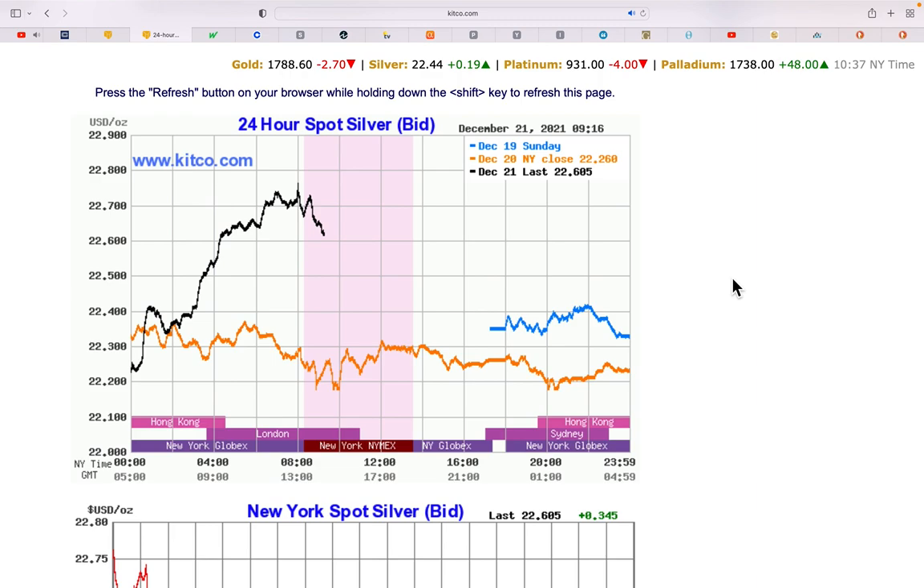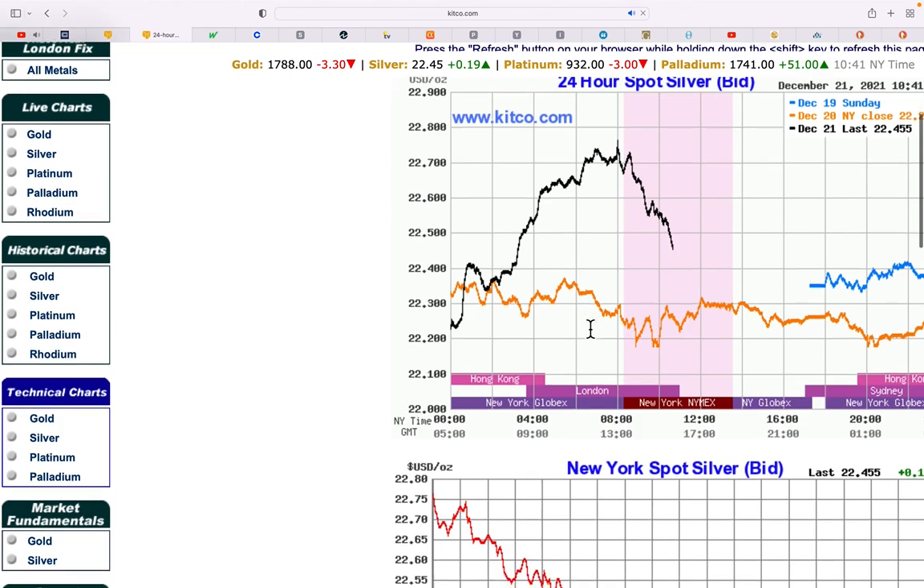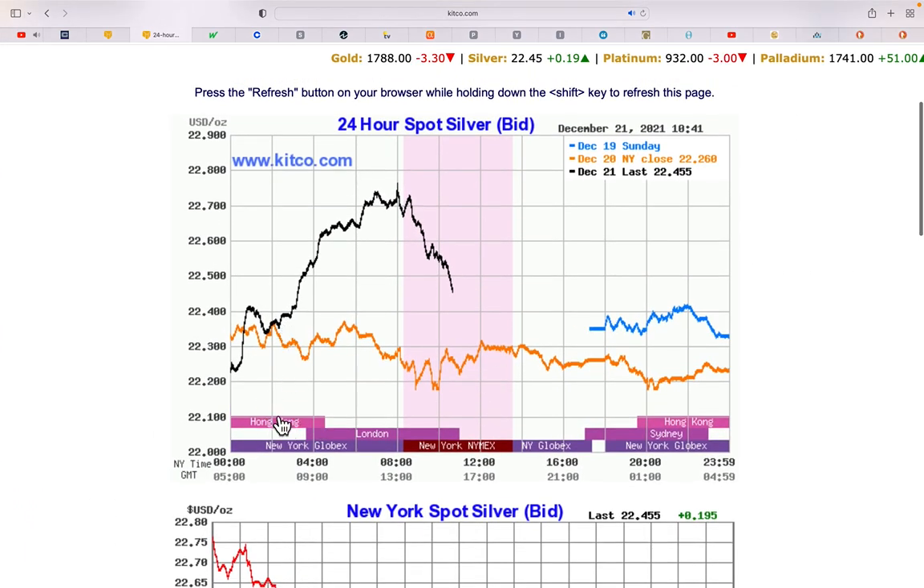Let's take a look at the 24-hour spot silver chart. Same thing — the up market in silver last night appears to have occurred around Hong Kong and London continuation. The New York Globex is almost a 24-hour market run by COMEX, which in my opinion is another crooked trading platform. A lot of the spoofing that took place in the past in gold and silver markets probably occurred in the New York Globex market — very thinly traded — where large amounts of paper were sold in thinly traded midnight or early morning sessions to drive prices down.